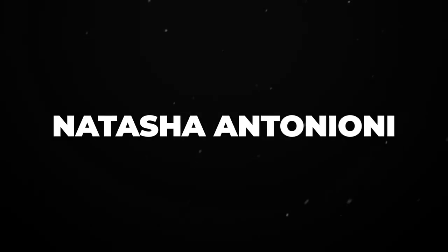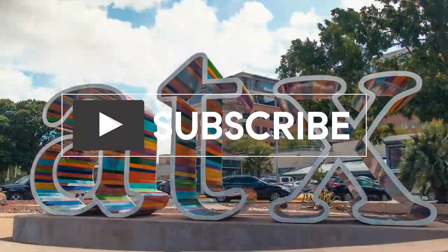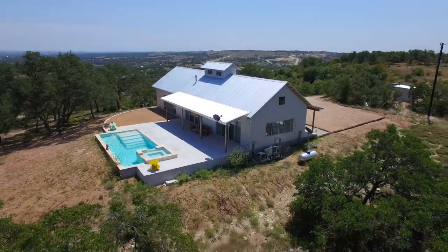Hi there, I'm Natasha Antonioni with Austin Life, and today I am taking you on a property tour. Let me give you a little background — this house was a friend and client's house. They were thinking to sell it and wanted to go travel the world, so I brought a buyer. This is a really unique property built by the same builder that built the hundred-acre Blanco Ranch tour.